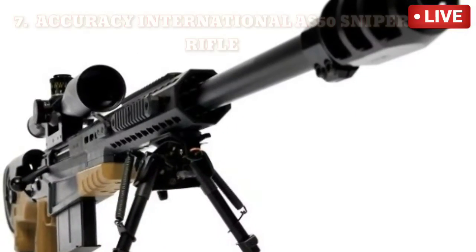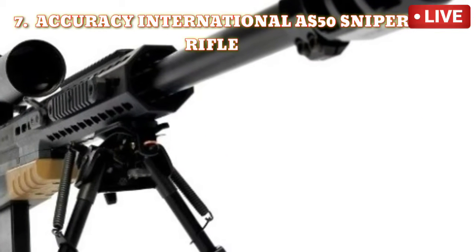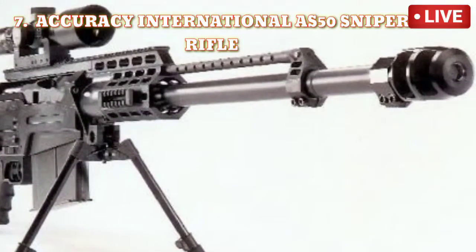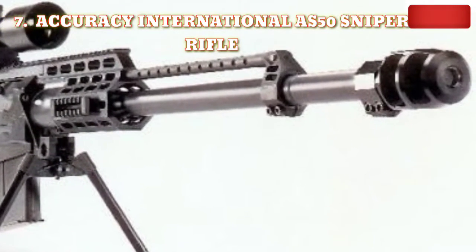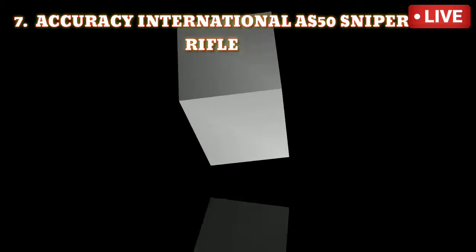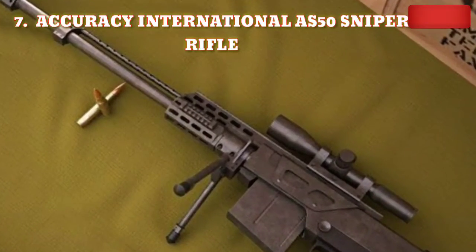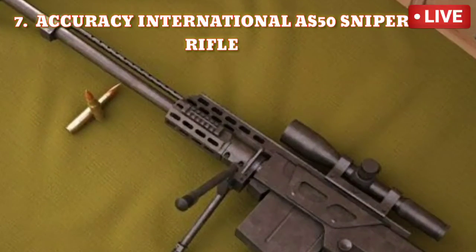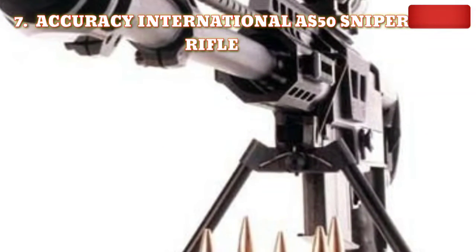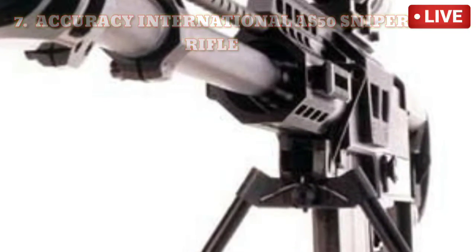Number 7: Accuracy International AS-50 sniper rifle. Made with a floating barrel and a lightweight titanium frame, the AS-50 can fire 5 rounds of .50 BMG in almost 1.6 seconds. It is a 14.1-kilogram sniper rifle manufactured by British firearm producer Accuracy International Limited. With a range of 1,800 meters and 12.7mm caliber, it is designed to hit targets at long distances with accuracy and precision. It was first introduced in 2005.